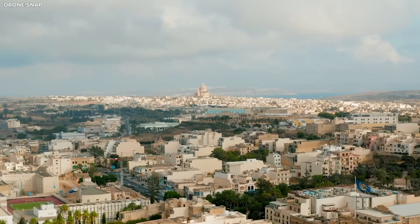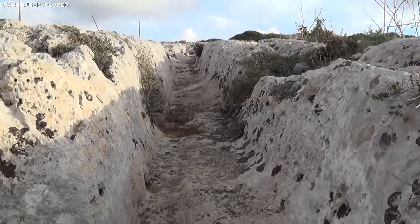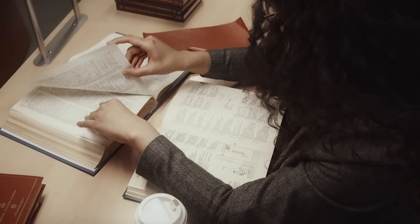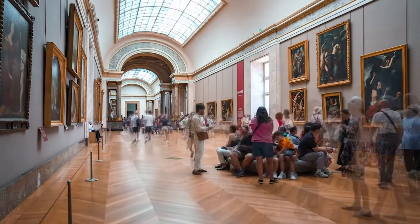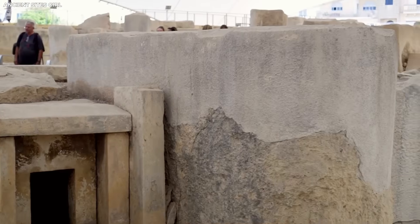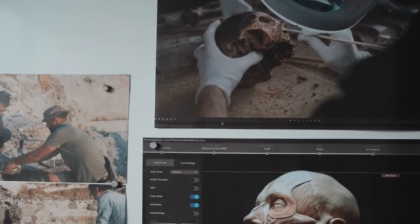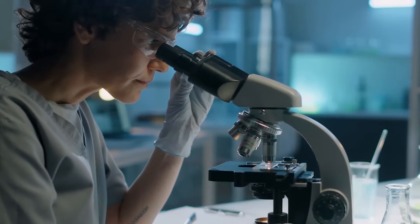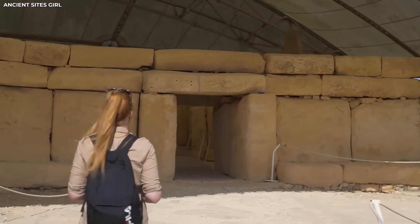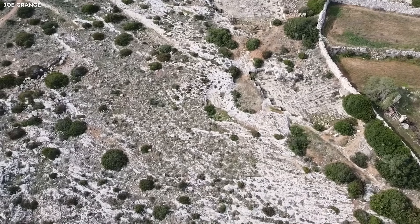Each answer put an end to one question but brought up two more. By the early 19th century, Malta's cart ruts were the perfect example of an unsolved archaeological puzzle — the kind you could find in textbooks, museums, and late-night films. Stone cuts on the island kept their silence for decades, as if making fun of people who tried to explain them. Then scientists used lasers and microscopes to look at the rock itself, and what they found was more shocking than any story.